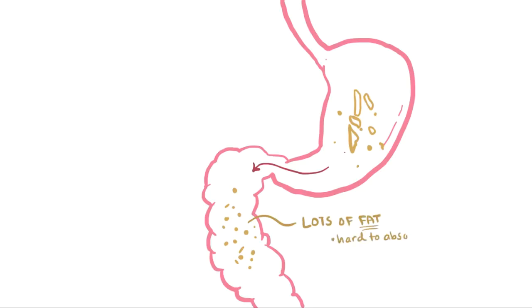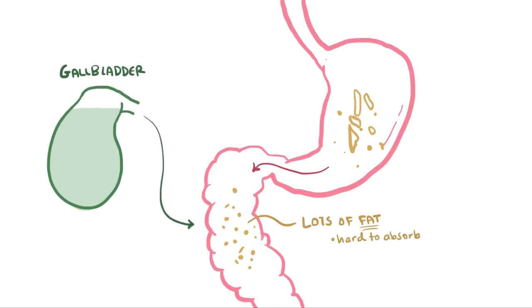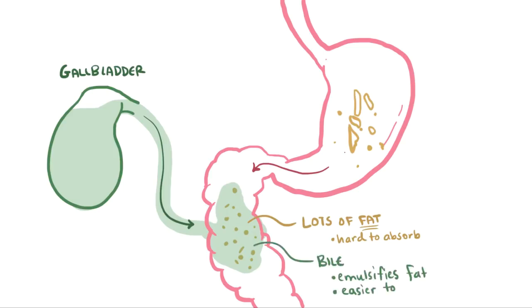When you eat some real fatty foods, like say some delicious french fries, they make their way through the stomach and into the small intestine. At this point they aren't really french fries anymore, but since they're high in fat, they're still a little more difficult to absorb, and that's where your gallbladder comes in. This high fat food stimulates the gallbladder to squeeze out some bile into the small intestine. That bile emulsifies the fat, or basically mixes it up, and makes it easier to absorb.